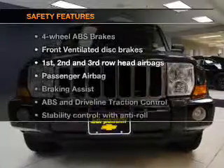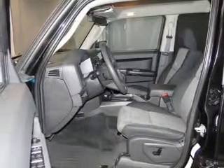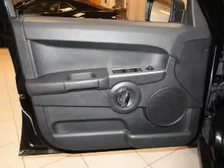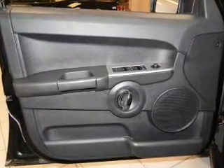If safety is a high priority, rest assured knowing these top safety components are included: front ventilated disc brakes, curtain head airbags, passenger airbag, traction control, stability control, low tire pressure warning, and independent suspension. Call today to schedule a test drive.